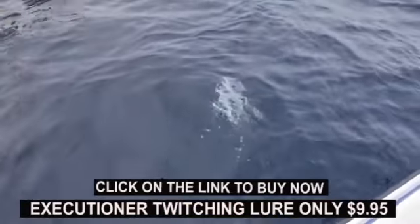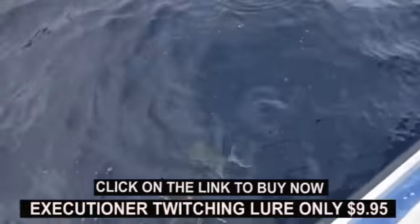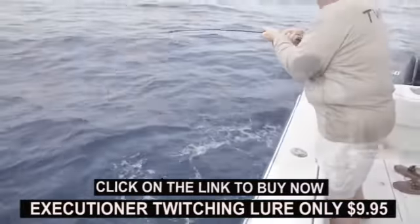You see that? Yeah, that other fish almost came up on this one to get it. You got it already? Yep.